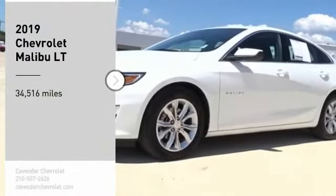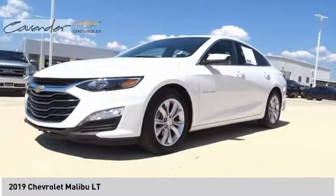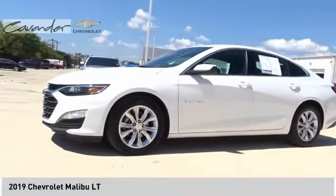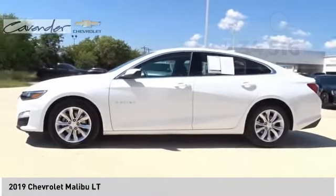Take a ride in the 2019 Malibu. A combination of performance and fuel economy, the Malibu is a great commuting car. This vehicle has less than 35,000 miles. Here are some of this vehicle's great options.